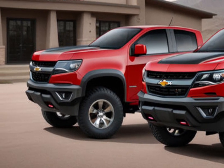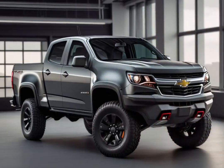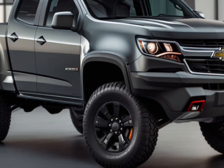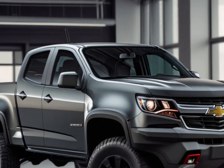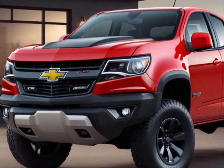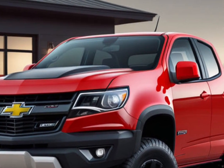For the adventure enthusiasts, the 2025 Colorado doesn't disappoint. The Trail Boss and ZR2 trims are specially designed for off-road excursions, with features like skid plates, all-terrain tires, and enhanced suspension systems. These variants are ready to tackle the toughest trails, and the Colorado's off-road capabilities are further bolstered by its high ground clearance and robust four-wheel drive.